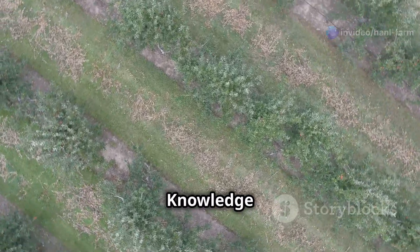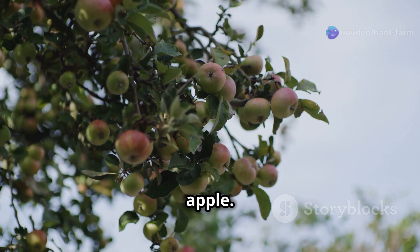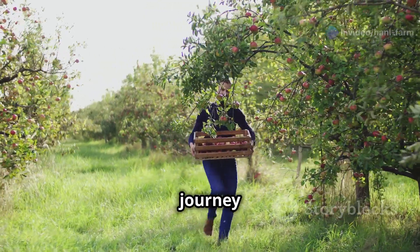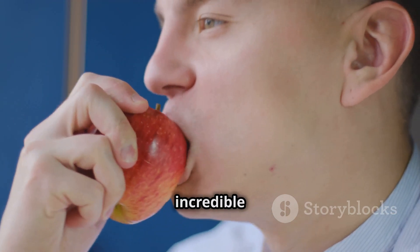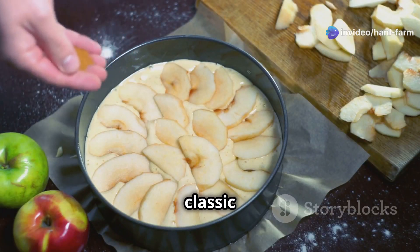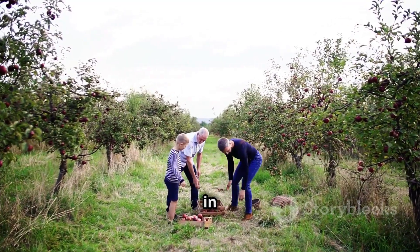So there you have it, folks — the incredible journey of the American apple, from orchard to your table. It's a story of science, technology, tradition, and good old-fashioned hard work. Next time you bite into a crisp, juicy apple, take a moment to appreciate the incredible process behind it. Explore your favorite apple varieties, discover new recipes from classic pies to innovative dishes, and dig into the vast and fascinating world of apples.